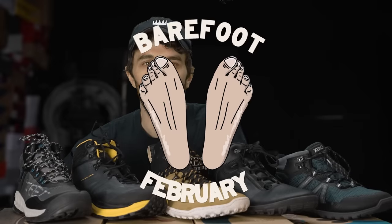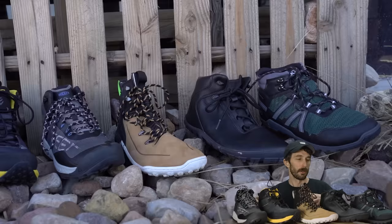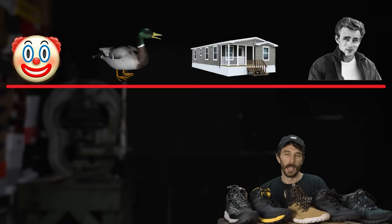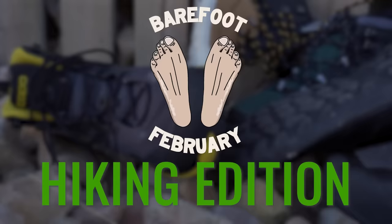Welcome to Barefoot February where we're going to cut apart lots of anatomical footwear all through February, but we had to start with boots. I've got five anatomical barefoot boots — well, three plus a couple of mainstream alternatives — to really answer a lot of the barefoot boot questions: What is a barefoot boot? Why would somebody consider buying one? And how do they compare to the mainstream alternatives?